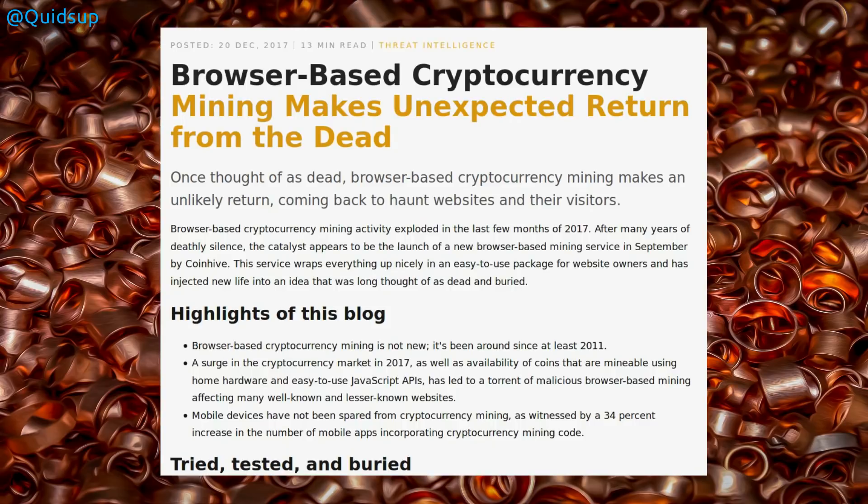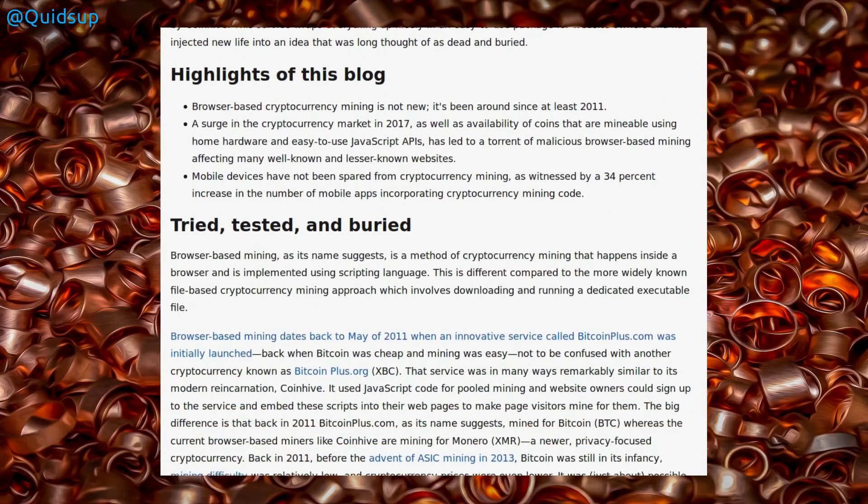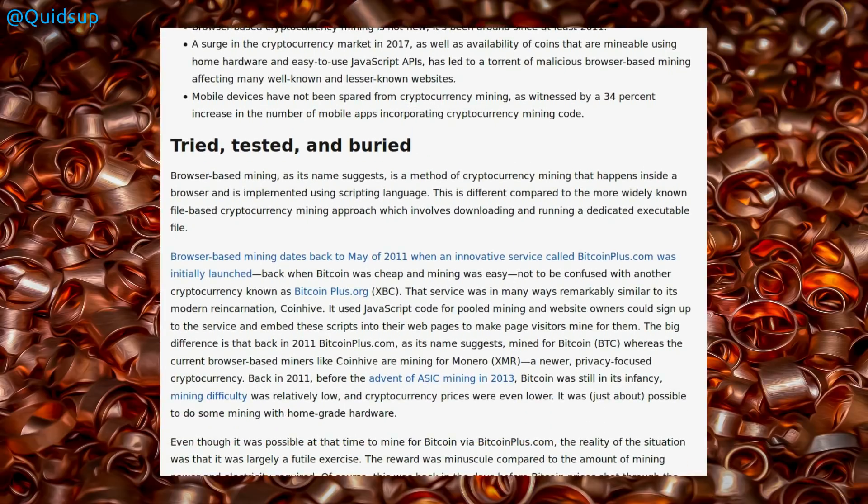Browser-based coin mining has been making an unexpected surge over the past few months, especially since the Pirate Bay was one of the first biggest sites to kick it off. It is not a new concept — it's been around since about 2011 — but the surge in the last few months has been down to one website: CoinHive. It's not the only one; there are quite a few more. It does sound like a good idea in principle — instead of adverts, you just have your CPU running a bit faster — however, it is being abused.